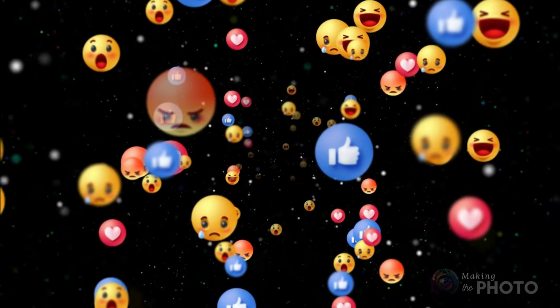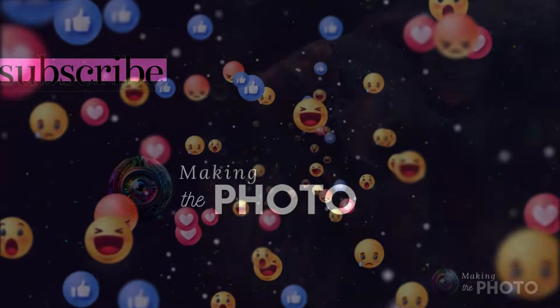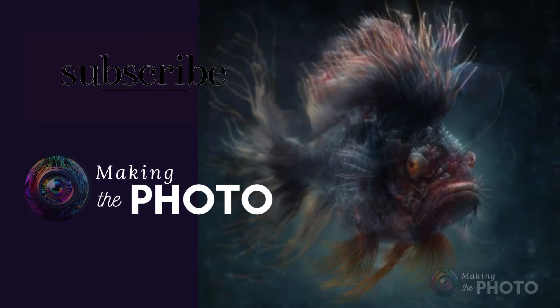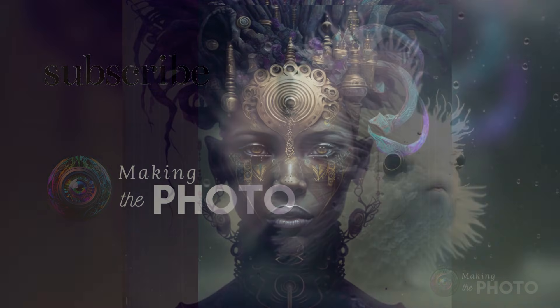So next time you're feeling creative, give it a try and see what kind of unique fun you can come up with. Let us know your favorite prompting tricks in the comments below. If this video was helpful, remember to like the video and subscribe to the channel. This is Janet making the photo — let's make something amazing together.